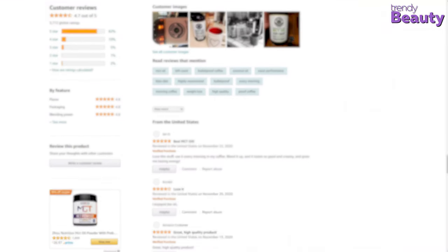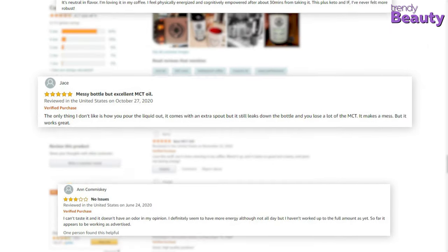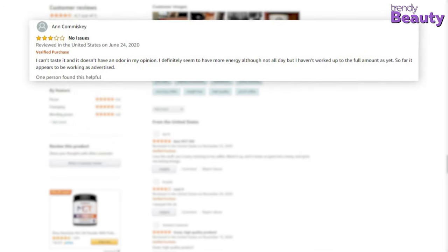According to the users, this MCT oil works as a game-changer, as it provides all the energy to make it through the entire day, though some users complained that it didn't work well for them.